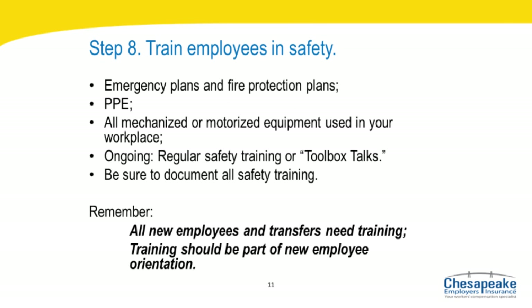Step eight: regularly train employees to perform their jobs safely. Most employers must provide some training for employees. Chesapeake Employers Insurance encourages employers to provide training on employee emergency plans and fire protection plans, personal protective equipment, and all mechanized or motorized equipment used in your operation. All new employees need training prior to starting work that would expose them to hazards. Transfer employees will also require training whenever they are exposed to new hazards. Employees should be trained on all safety procedures and hazard identification awareness as part of new employee orientation. We recommend ongoing training — schedule regular safety training sessions or toolbox talks. Be sure to maintain documentation of training topics and keep records of all employees who attended.